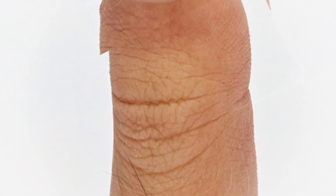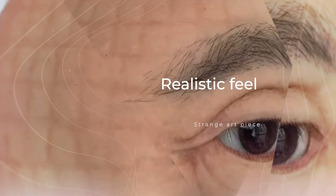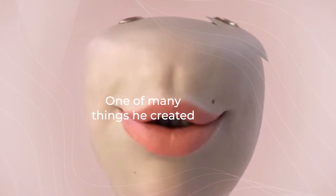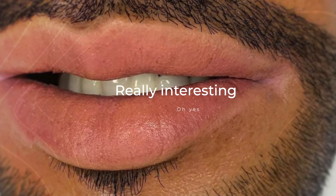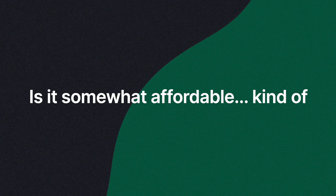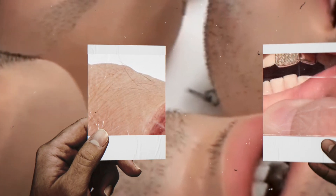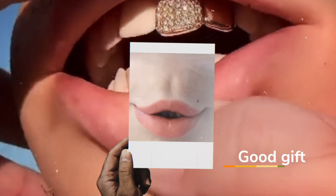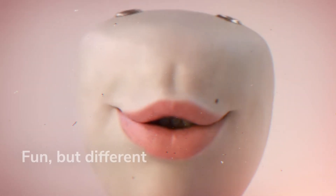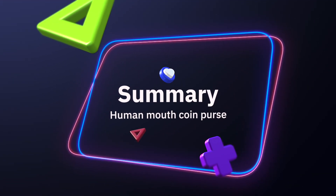The human mouth coin purse is a somewhat affordable product to buy. You can find out where to buy it and how much it costs by visiting the link in the description. If you know someone who would appreciate it, it's definitely recommended as a gift — it's fun and creepy at the same time, making it the perfect combination for people with a sense of humor who would carry the purse every day.